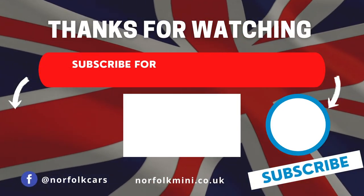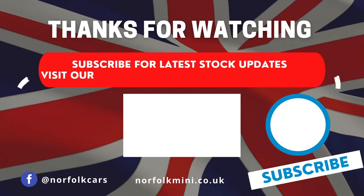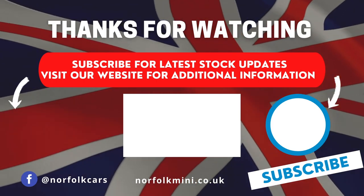For latest news and stock updates, subscribe to our channel by clicking on the button on the right, or for additional information click on the button on the left to visit our website. Thank you.